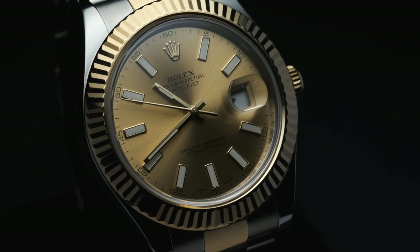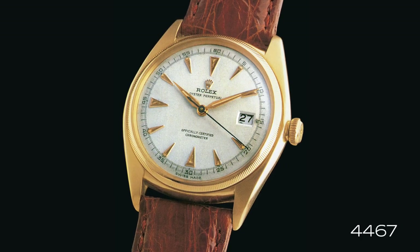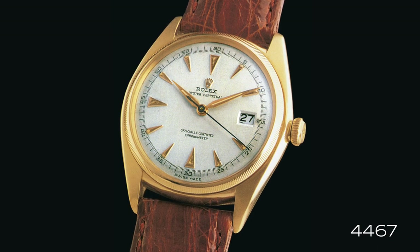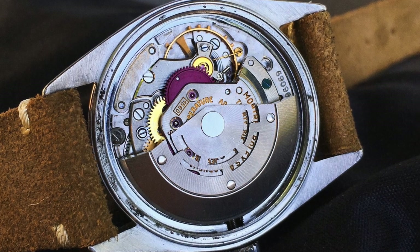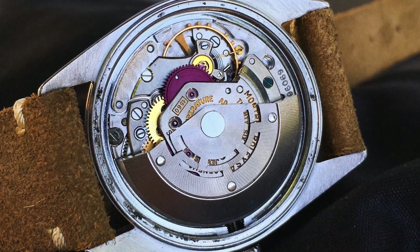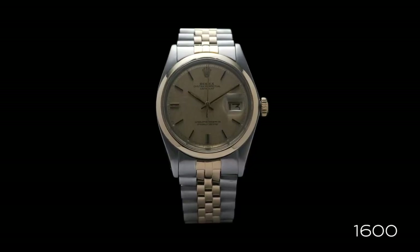The Datejust first made its appearance as the reference 4467. However, it was not until the 1950s that the Datejust name actually started to be used on the dial. By the late 1950s, Rolex had introduced their Calibre 1560 movement, which would usher in a new generation in the form of the reference 1600 series.